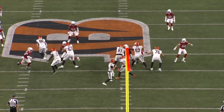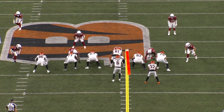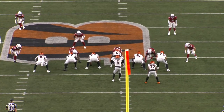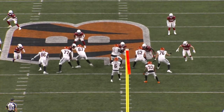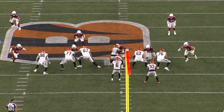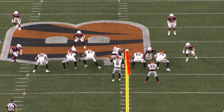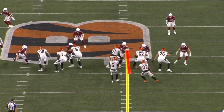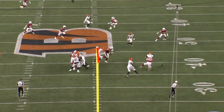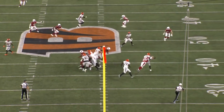First play here, he's going to jump set on this three-technique. Take note of the hand placement on the initial punch — the left hand is on the face mask. On top of being a penalty, when your hands are high and outside like this it's really difficult to establish grip strength and anchor down. He does a great job with his feet here, never letting his base get too wide or too narrow and staying relatively square with the pass rusher, but he probably wouldn't have needed to recover in that way if he had been accurate with his hands to start.